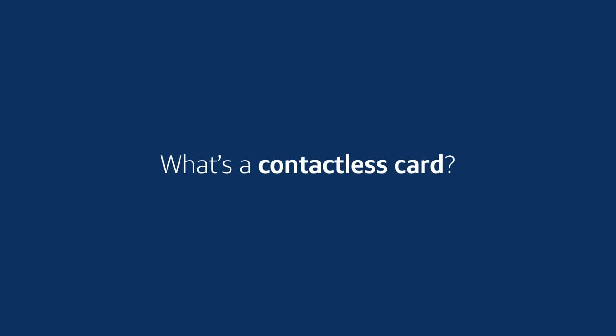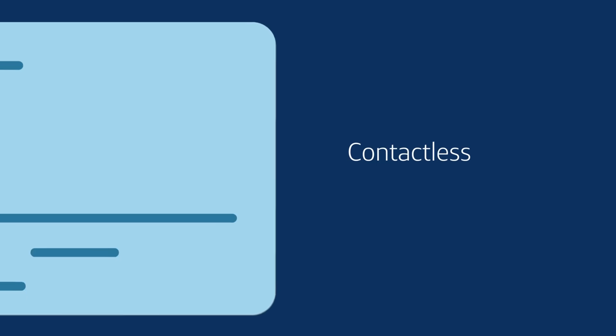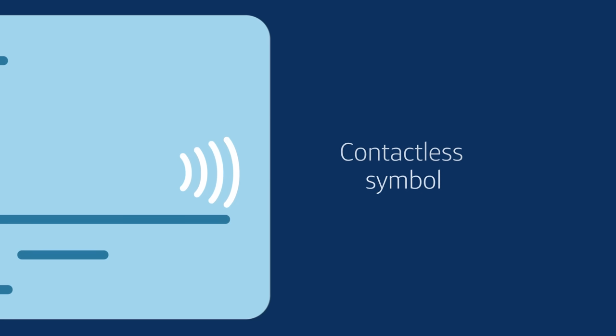So what's a contactless card? It's a credit or debit card that looks just like a regular card, but the contactless symbol indicates a new way to pay.